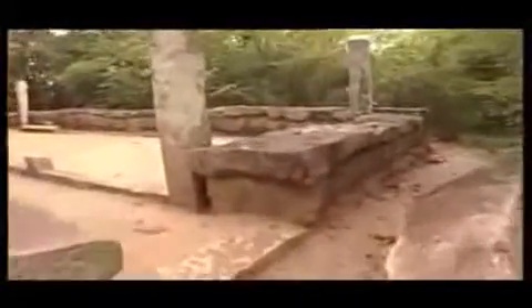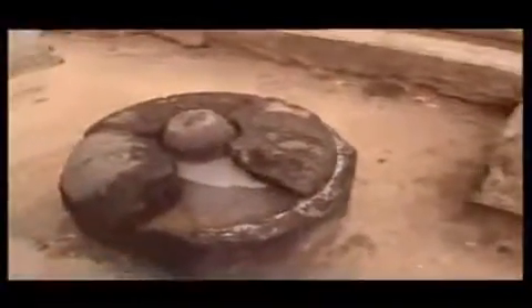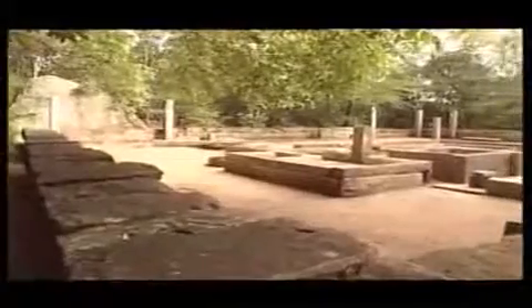A thousand years later, Ritigala became a hermitage for an order of bhikkhus referred to as Pan-Sakulika, who had taken a vow of extreme asceticism. It received royal patronage, and the numerous ruins which litter the entire hill range and its many once-inhabited caves afford ample support to the story of the ancient importance of the site.